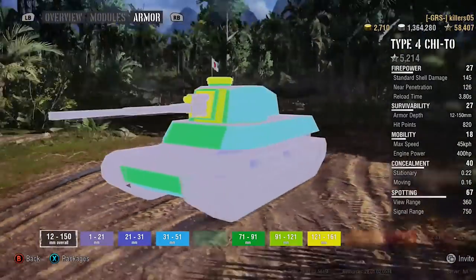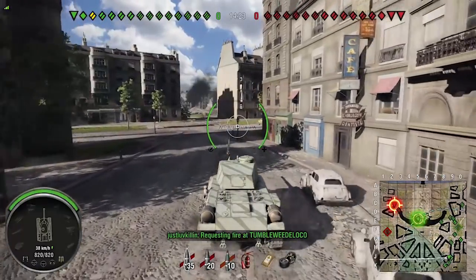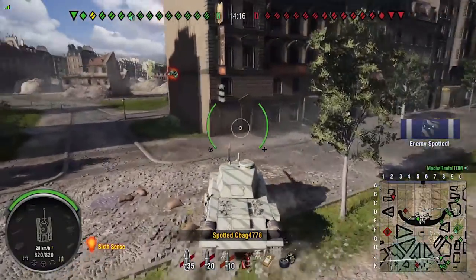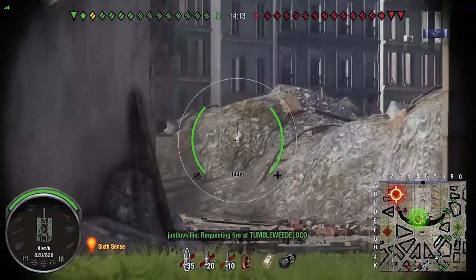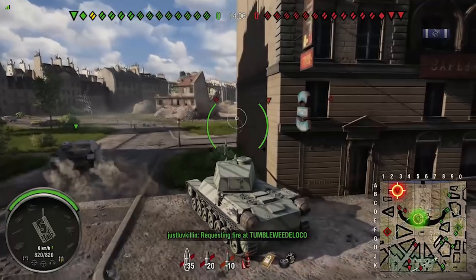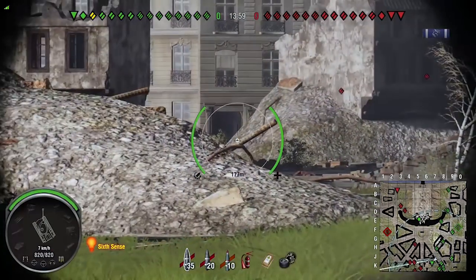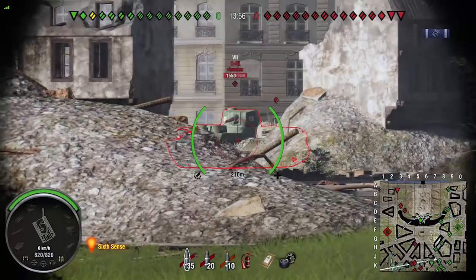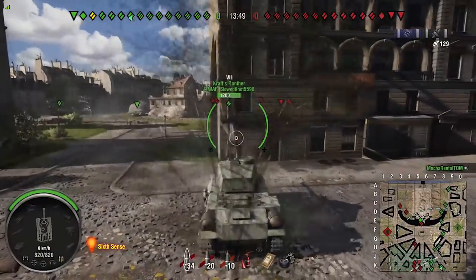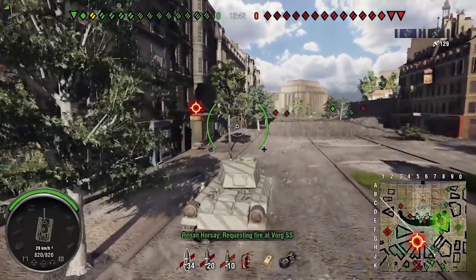So at tier 6, we're not going to go into a tier 8 game and bully someone, but if a tier 4 shows up and you're angled well, chances are you'll hold up fine. The biggest drawback with this tank is its size — the armor's not bad but it's not invincible. You're not going to be able to go frontally brawling. I'm dipping my toe in at the outer edges here, there are bigger boys there. Remove yourself from that situation and reposition.